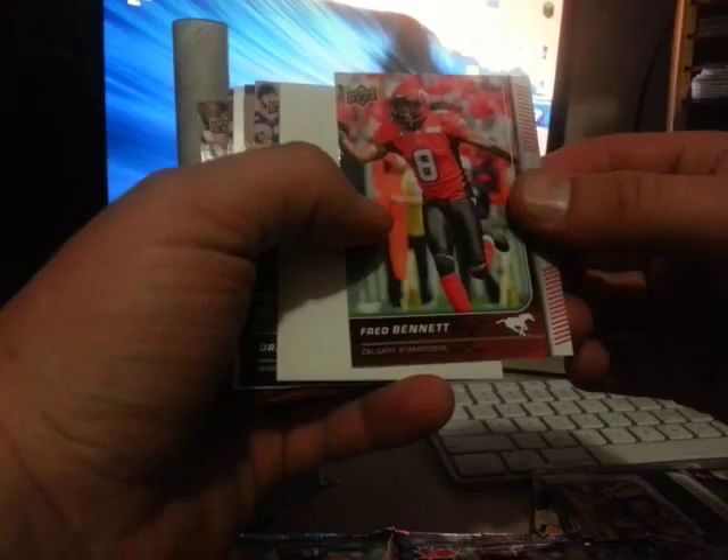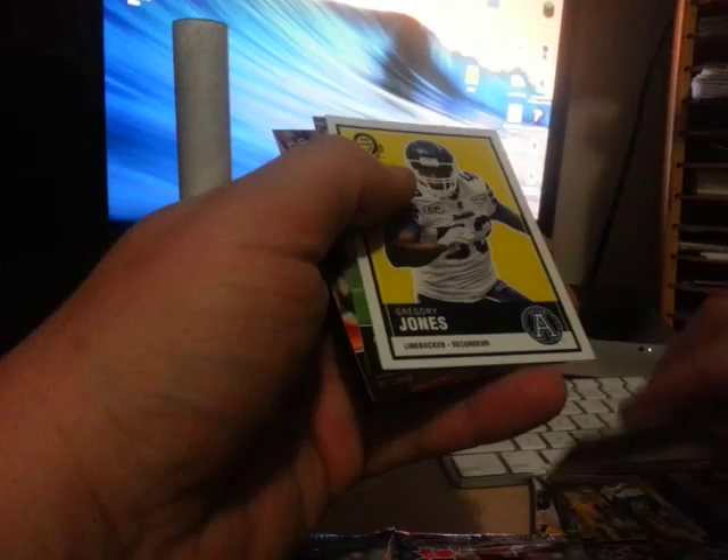So that was a quarter of the card packs done. I think this product comes in 24 packs — should be two jerseys in every box, I do believe. So we got one already. Fred Bennett — base, base, and another OPG: Gregory Jones, Toronto Argonauts.